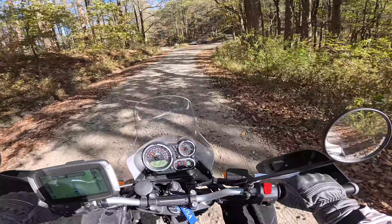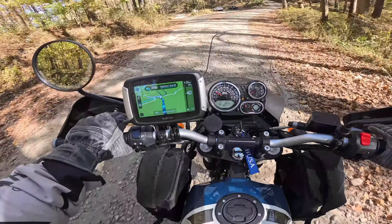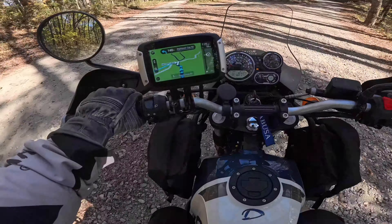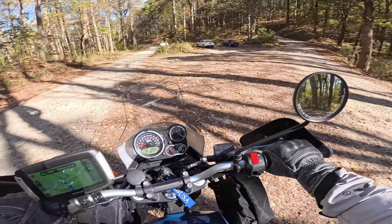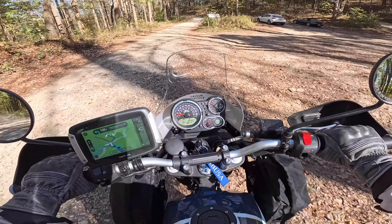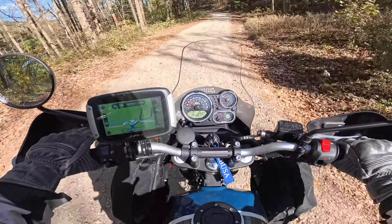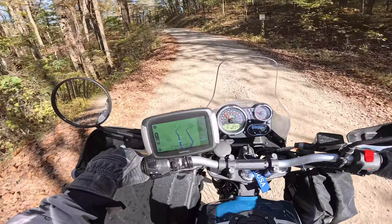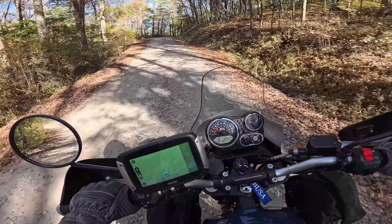Looks like we got a dilemma this way. Yeah, that's what the GPS says. So this is Hightower Gap Road.